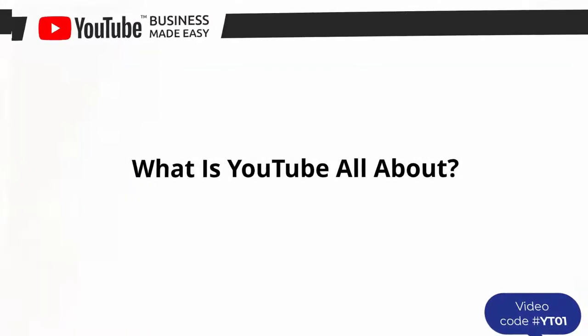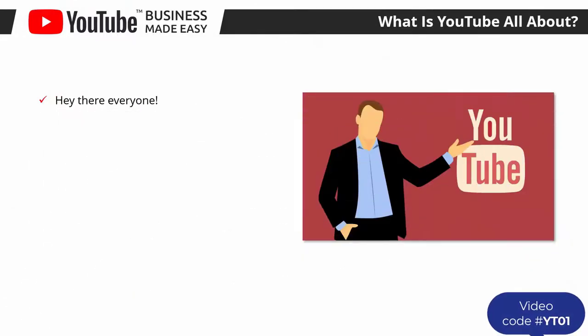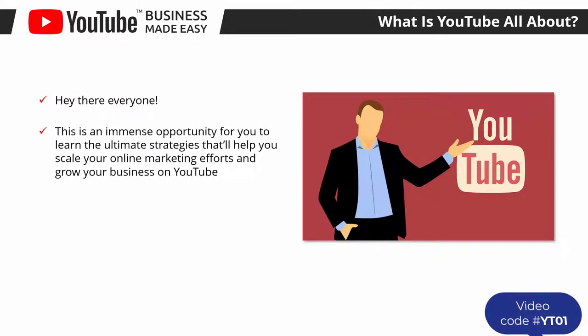What is YouTube all about? We'd like to congratulate you on your decision to take up this course and thank you for choosing us as your guide. This is an immense opportunity for you to learn the ultimate strategies that will help you scale your online marketing efforts and grow your business on YouTube, the most popular video streaming platform on the internet.